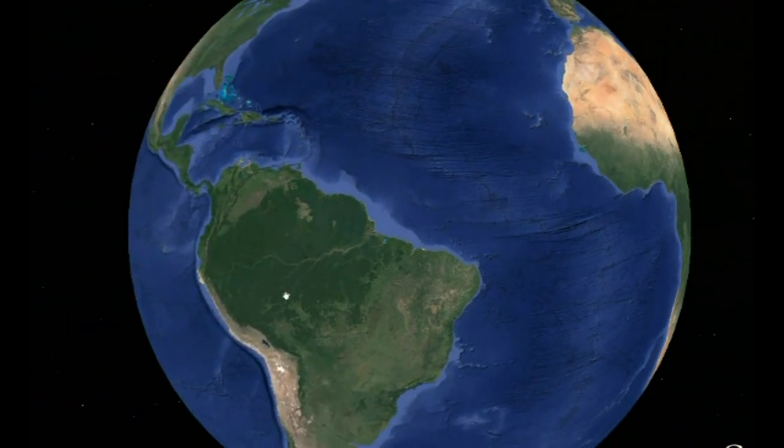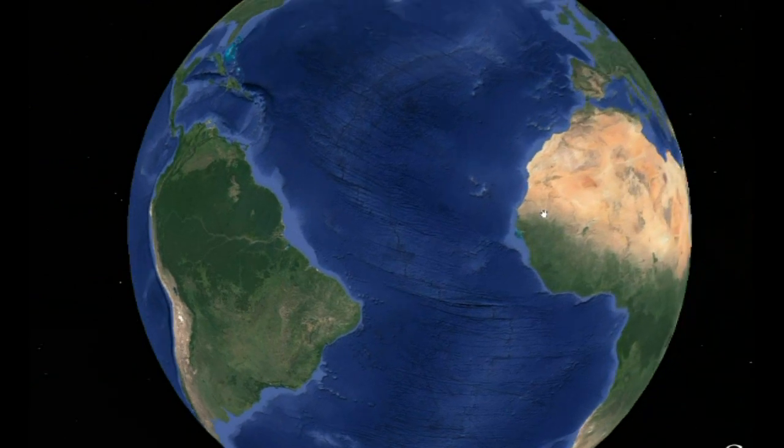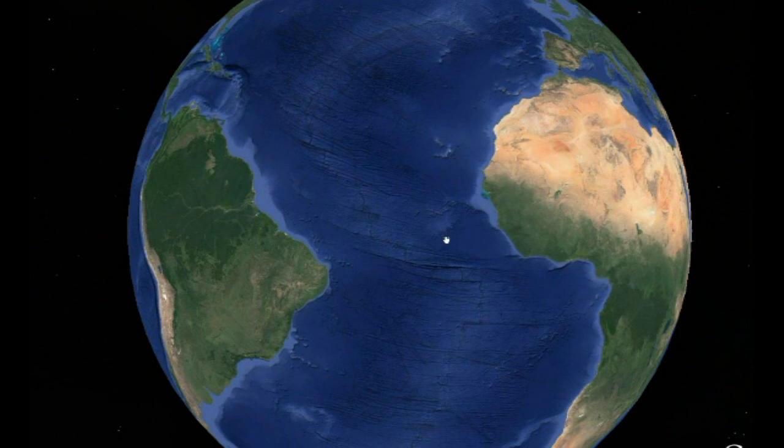I wanted to show you the Mid-Atlantic Ridge. This is where supposedly seafloor spreading is taking place, where these plates are being pressed apart. They claim convection is pushing these plates apart as it's filling in the crack.